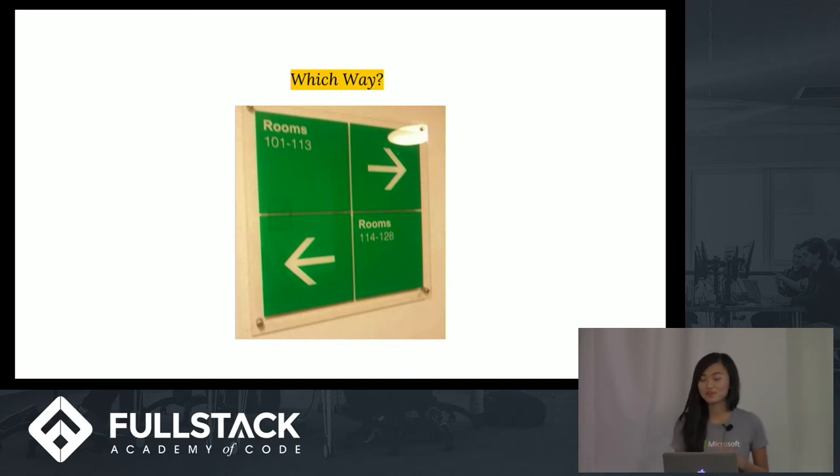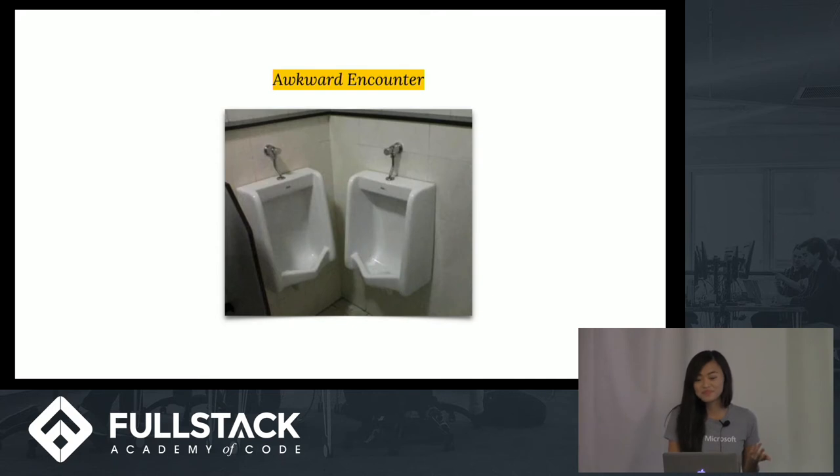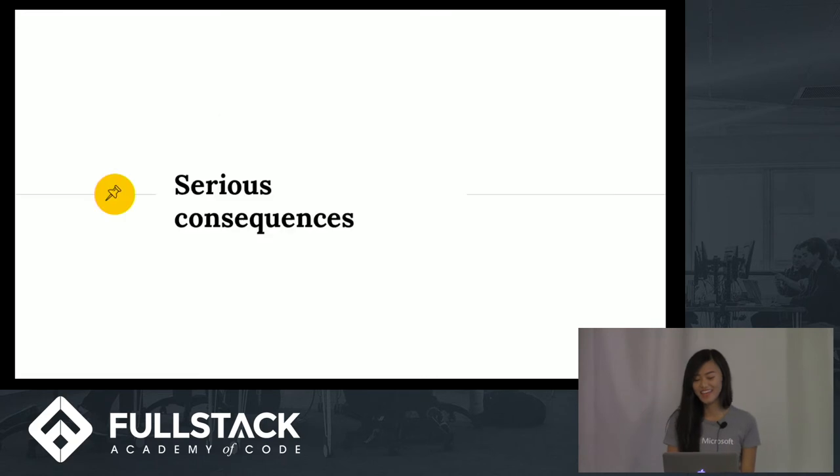This is a sign directing visitors to rooms on the left and right. However it's pretty much useless because it's unclear which arrow belongs to which group of rooms. An easy fix would be to just add space between the two groups — proximity creates associations, so separating them clarifies which arrow belongs to which text. These examples are all instances of poor design where people might experience minor inconvenience or frustration, but they're relatively harmless.